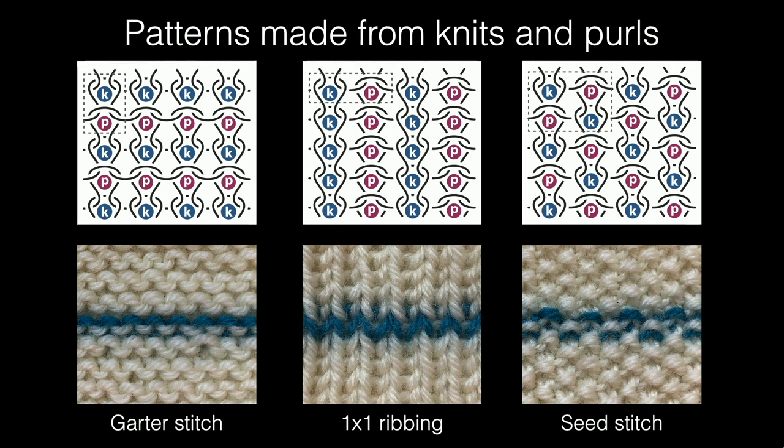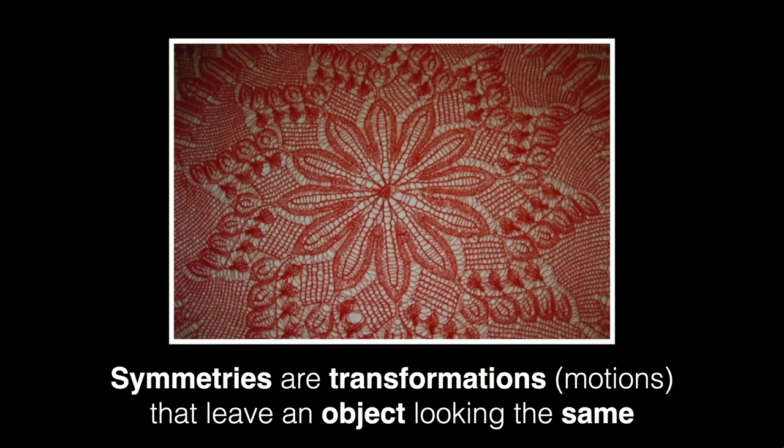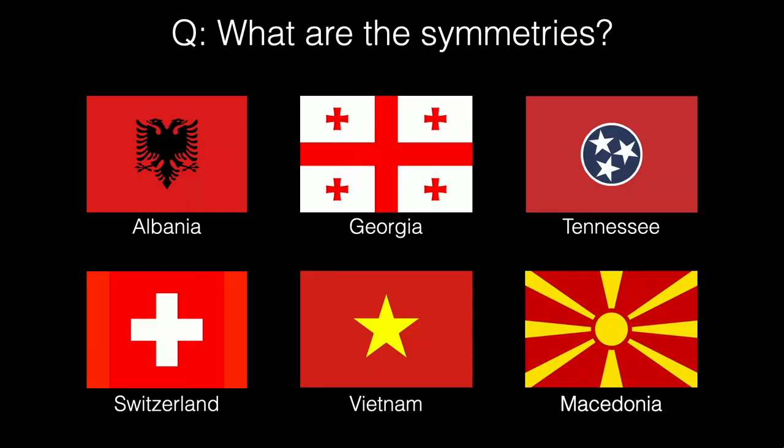We're trying to understand in our group how this works, so I'll take a little break and think about symmetry. We can formally define symmetry as any transformation that takes an object to itself. A fun place to look for symmetries is in flags of the world.